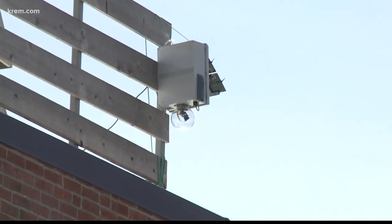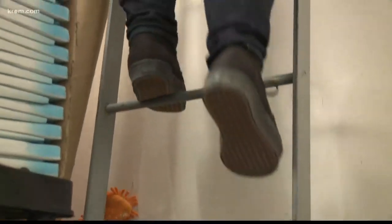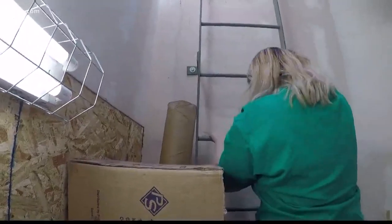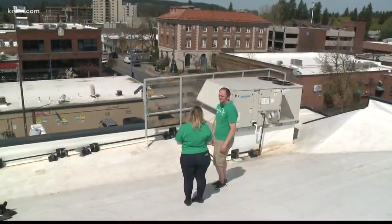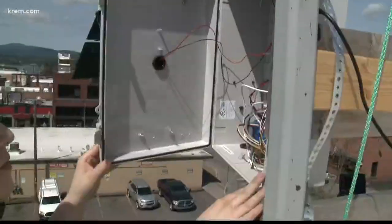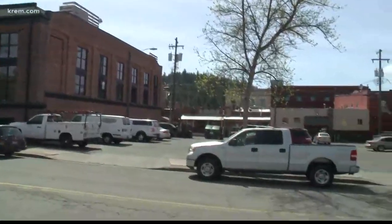You wouldn't normally think that computer science could have a physical side. Think again — for these University of Idaho students, it's up a ladder and onto a roof in downtown Coeur d'Alene to get their work done. Their specific destination: this box housing a camera overlooking Lakeside Avenue and an adjacent parking lot.